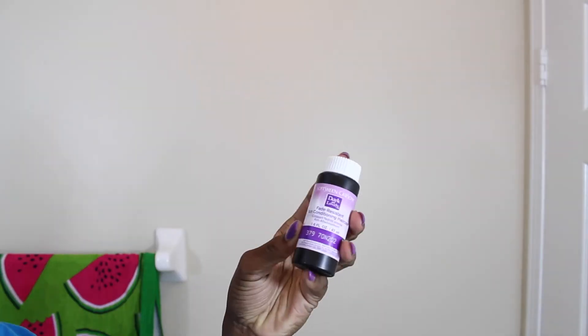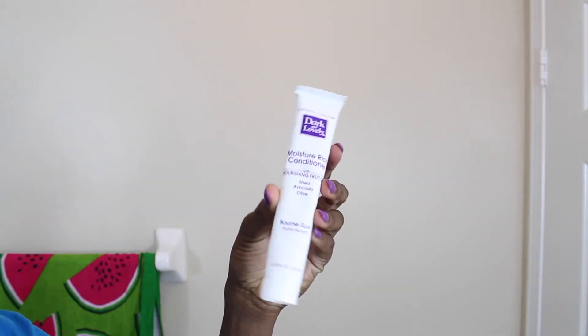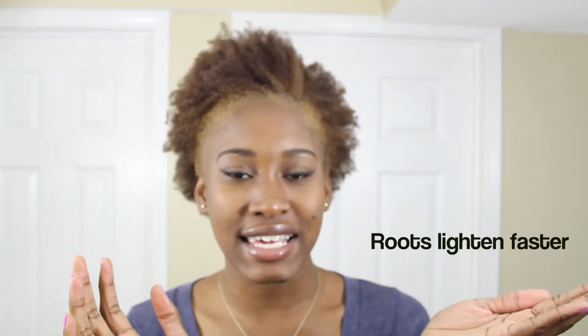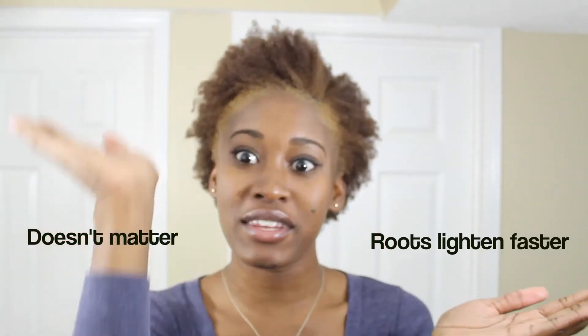I followed the instructions in the box dye and used everything included. I also used my personal deep conditioning treatment, which is the ORS Olive Oil Deep Replenishing Conditioner. I applied it in sections, and the worst mistake I made was applying it to my roots first. I did my research and found mixed information about roots taking color lighter than the rest of your hair, so I just went with it and applied from roots to tips.